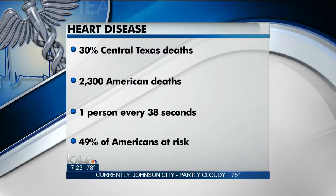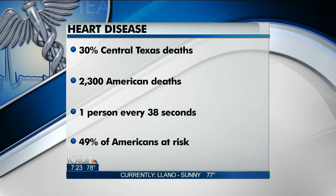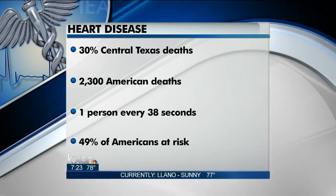The Centers for Disease Control say 49% of Americans have one of three high risk factors: high blood pressure, high cholesterol, or smoking.